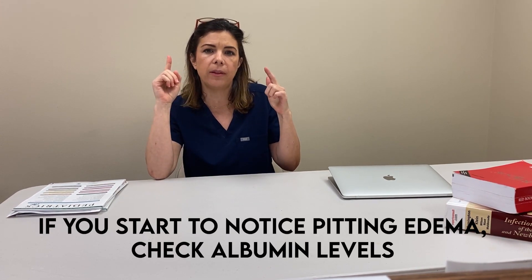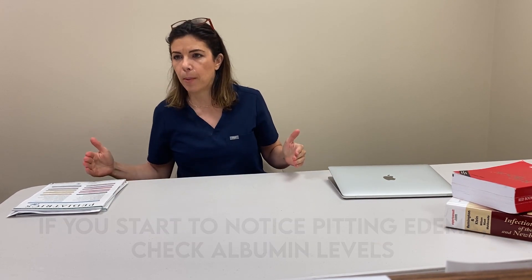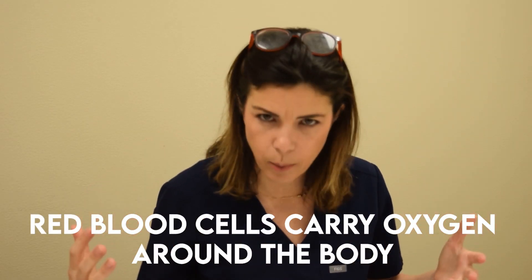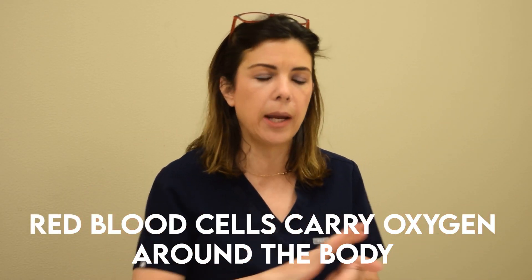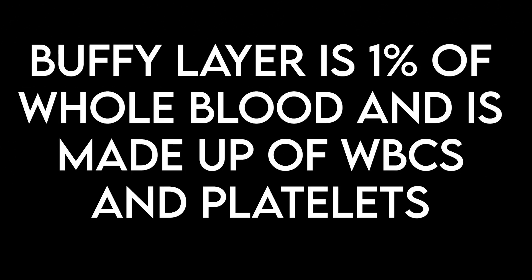When you press it in and it stays in, that's pitting edema — a sign that you've got a lot of extra interstitial fluid. One of the things you should be thinking about is whether albumin is insufficient. So that's the plasma part. It also has a lot of the clotting factors in it. Then the red blood cells, which as we all know carry the oxygen around the body — I will do several episodes on that. And the buffy layer is basically the white blood cells, and also the platelets, which I've already spoken about — please go back and watch those episodes.